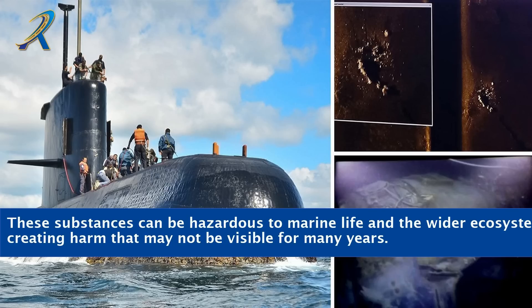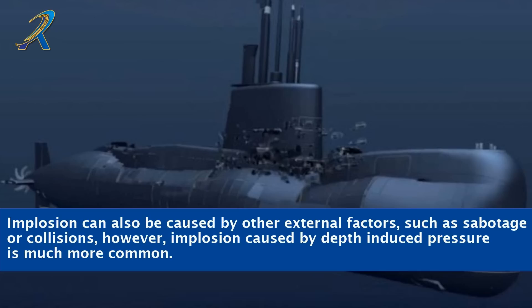These substances can be hazardous to marine life and the wider ecosystem, creating harm that may not be visible for many years. Implosion can also be caused by other external factors, such as sabotage or collisions; however, implosion caused by depth-induced pressure is much more common.